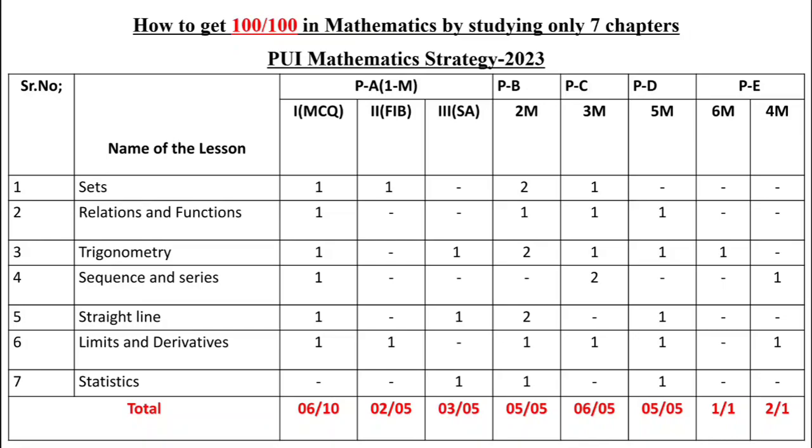From Straight Lines: one MCQ, one short answer, two 2-mark questions, and one 5-mark question. From Limits and Derivatives: one MCQ, one fill-in-the-blank, two 2-mark questions, one 3-mark, one 5-mark, and one 4-mark question. From Statistics: one short answer, one 2-mark, and one 5-mark question.